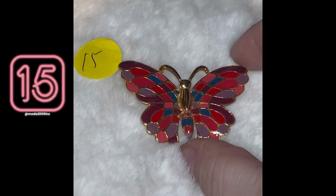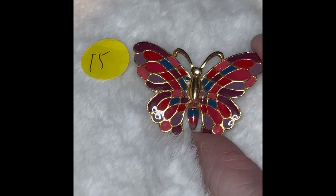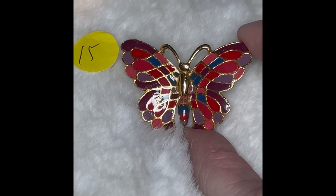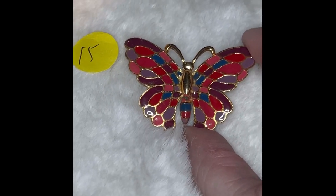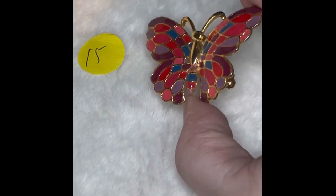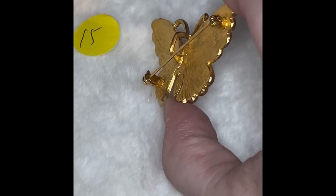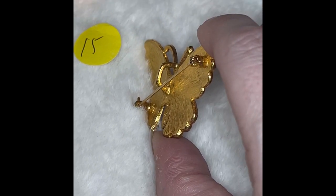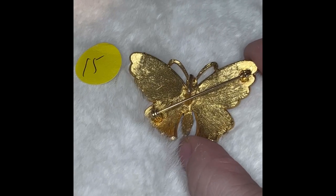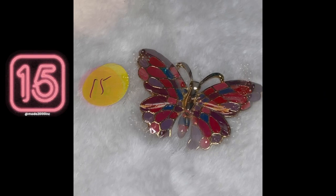Butterfly 15 is a pin. It is absolutely beautiful in color — it's gold tone, and it's got some mauve color, purple, blues, and red in there. Just absolutely pretty. Even the tail of the butterfly has those colors as well. This can be either a pin, or you can make it into a necklace — your choice of either a pin or a pendant. It is not marked. Colors are spectacular. Number 15 is $5.